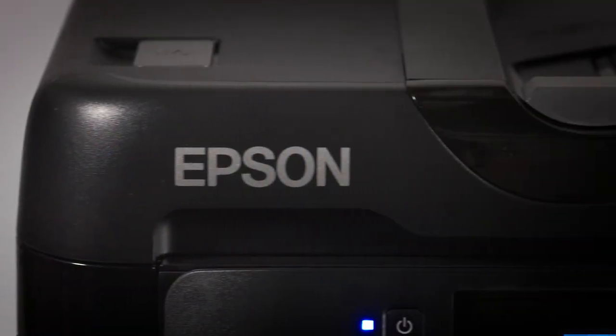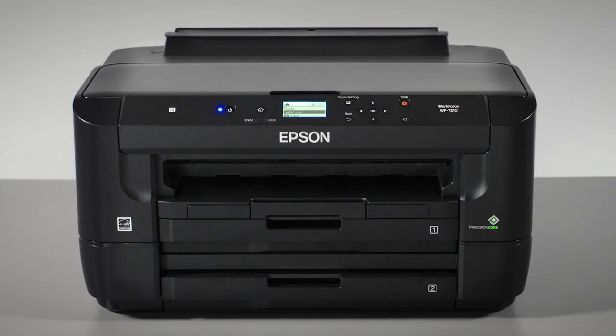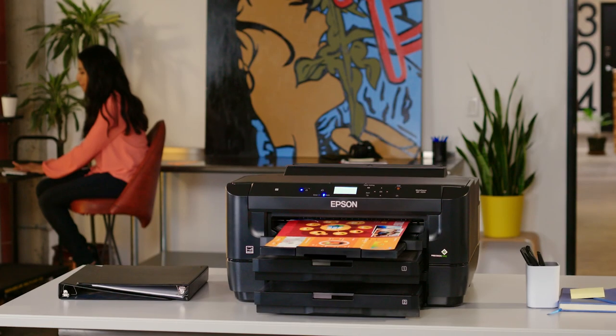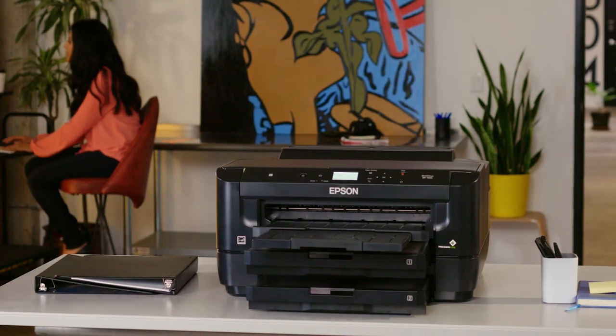Combining high quality and high performance, the Epson Workforce 7210 Wide Format Printer is the one-stop solution for running your business at full speed. Epson — exceed your vision.